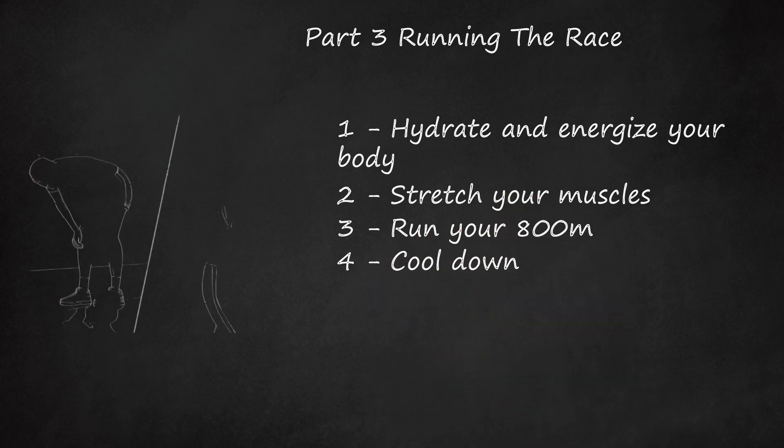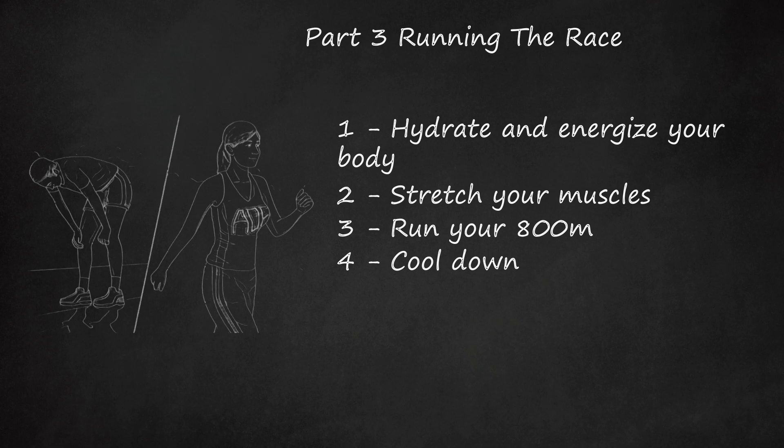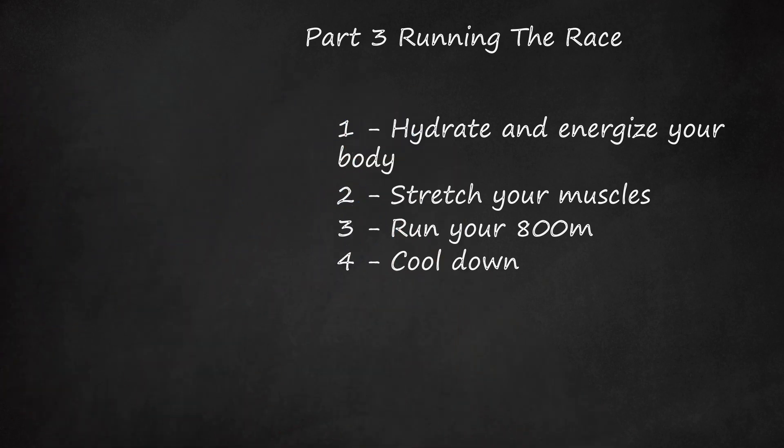Cool down. Properly cooling down after your run is just as important as your training. A proper cool down will prevent injury and help ease your body back into a normal state. Walk for a couple of minutes, starting at a brisker pace then transitioning to a slower walk to allow your heart to ease back into its normal rhythm. Stretch again for 5-10 minutes to ensure that your muscles don't tighten up too much from working so hard.